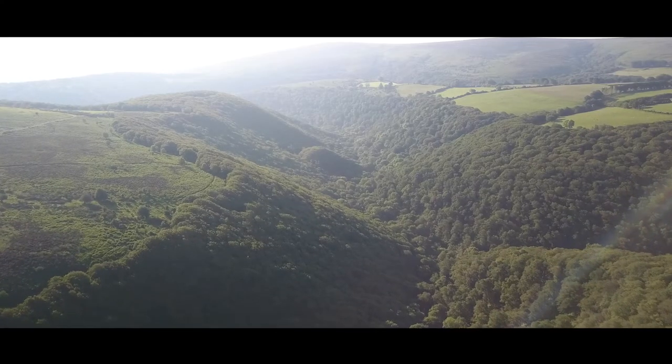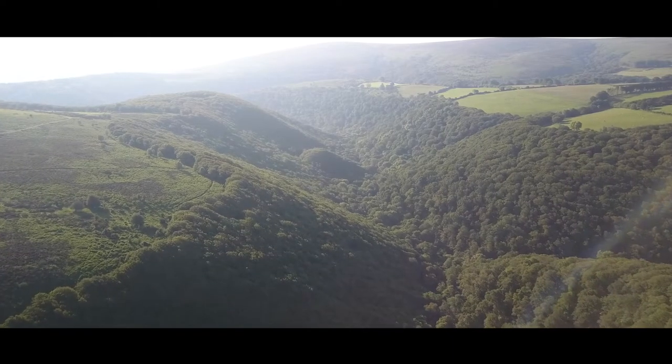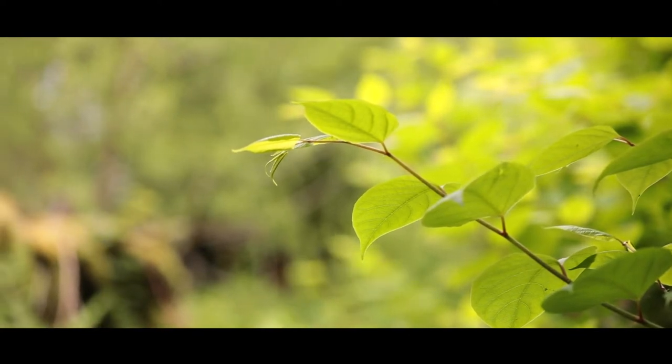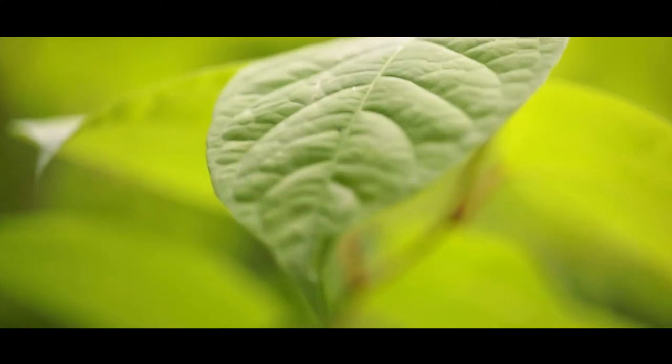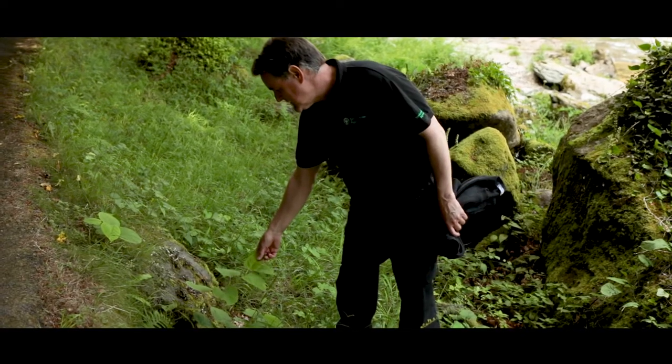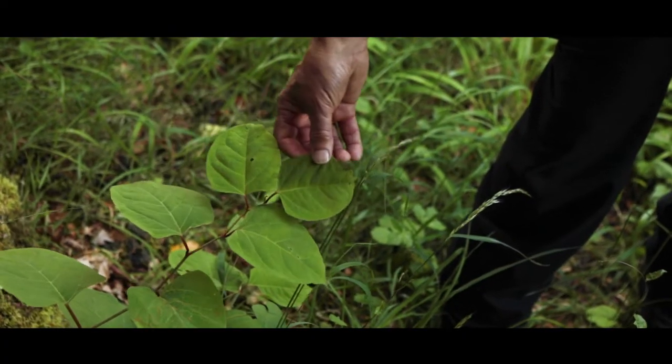We've taken very much a landscape approach. We've worked with over 300 landowners and homeowners across the national park to get a picture of where knotweed is across Exmoor. It doesn't matter if it's on a natural watercourse or whether it's in somebody's back garden — we want to know about it, record it, and then go out and treat all of those sites that we get permission to treat.